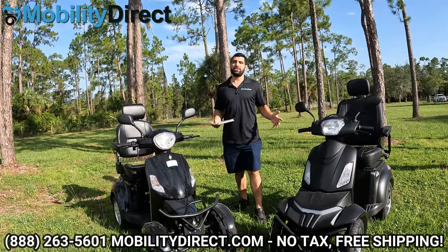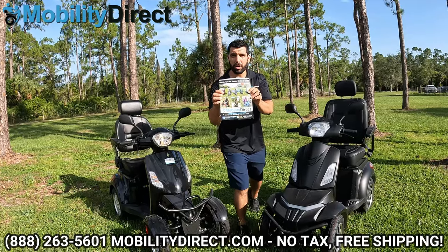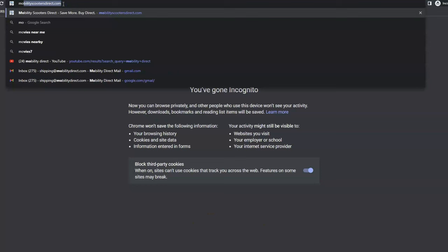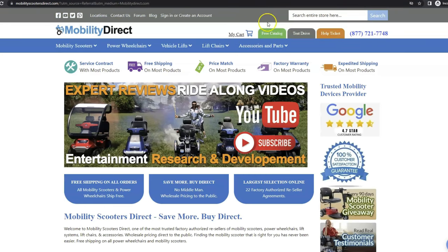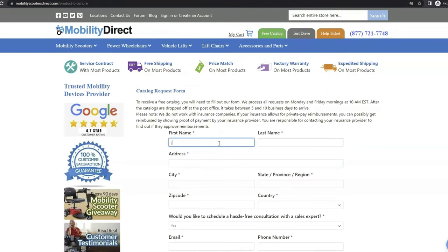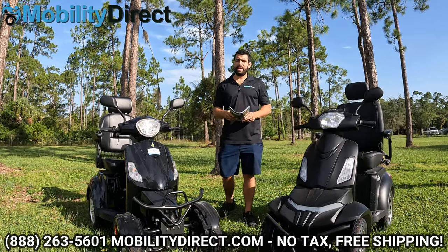Now before we get started, I just want to mention a few quick things. Number one, if you want a copy of our brand new product catalog, all you have to do is go to our website, www.mobilitydirect.com, click on the green button at the top of the page that says Free Catalog, fill out the simple short form, and you'll get one in the mail within one to two weeks.